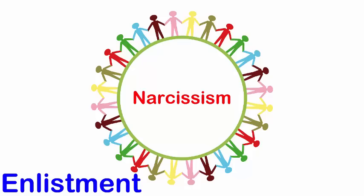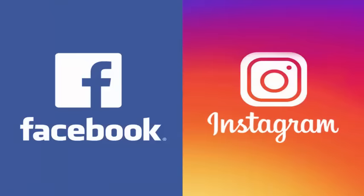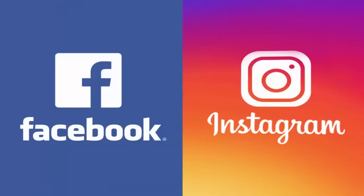In the video, I will first talk about narcissism, then specifically enlistment. I will read some comments that I received from Facebook and Instagram on the topic of how you spot a narcissist. I will also tell you how to spot this and what to do when you see it. So let's get into it.